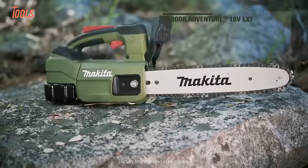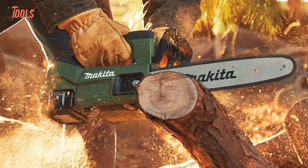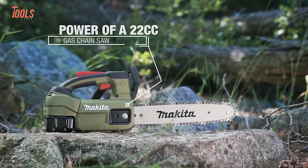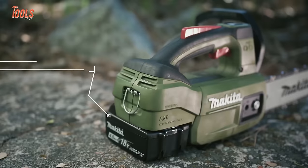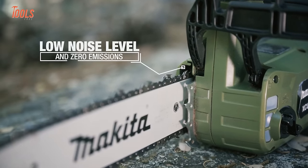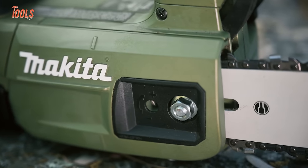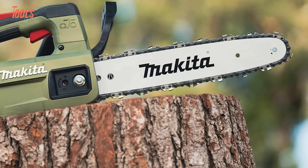DIYers can cut like a pro with Makita's 12-inch cordless top-handle chainsaw. It packs the power of gas models for limbing, pruning, and storm cleanup. The efficient brushless motor matches the performance of 22cc gas saws with none of the hassles — just load a battery and go. With up to 150 cuts per charge, you'll stay productive trimming trees and clearing campsites. Low noise and zero emissions keep the experience pleasant, and it fits Makita's expansive 18-volt platform.